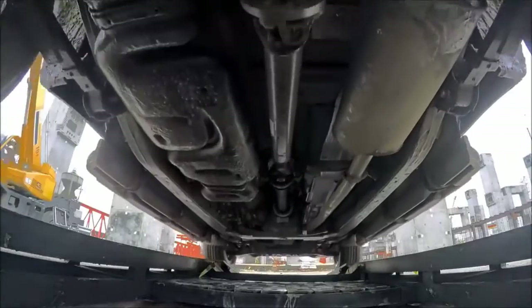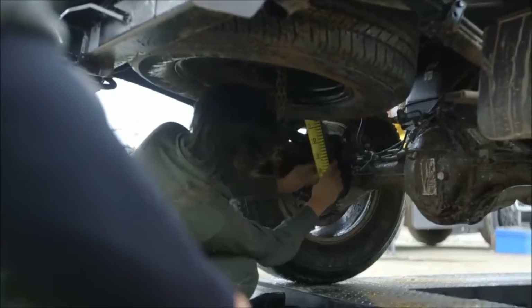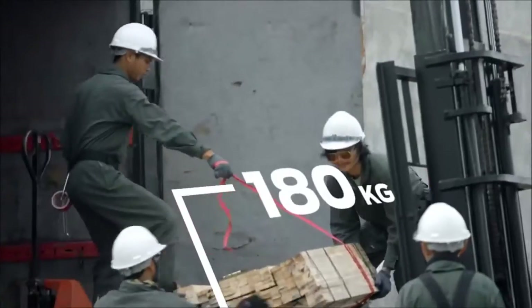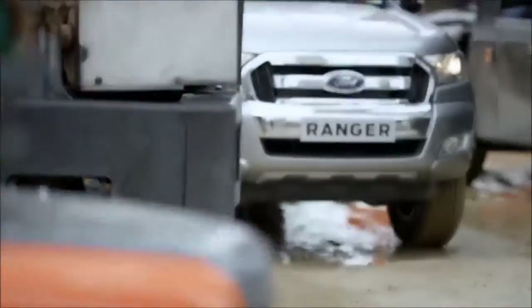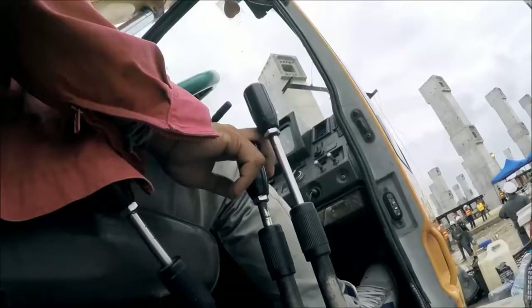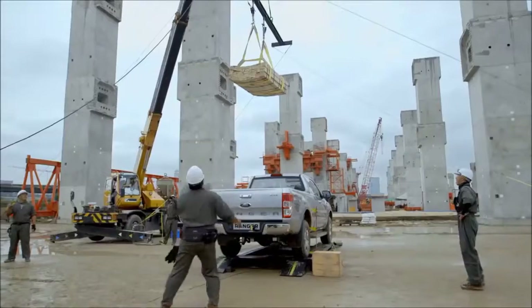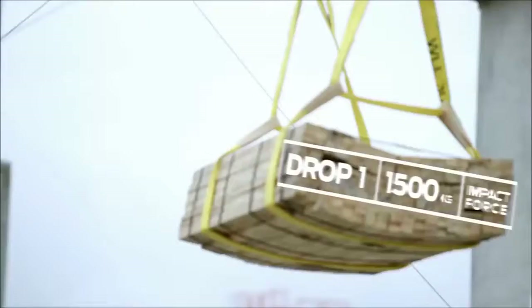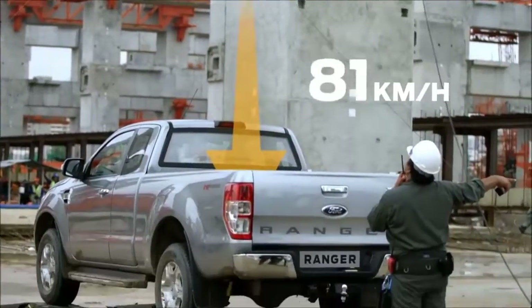A combination of heavy construction materials were selected for a test of load box durability and suspension strength. These will be dropped from a height of over 2.5 metres and hit the Ranger with over 1,500 kilograms of impact — that's like a cannonball hitting the load box at a speed of 82 kilometres an hour.